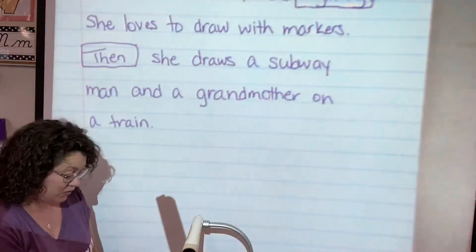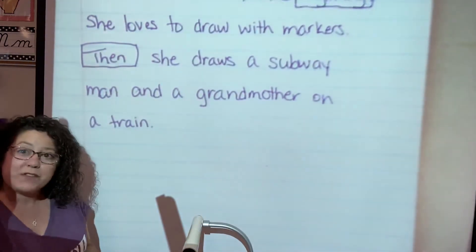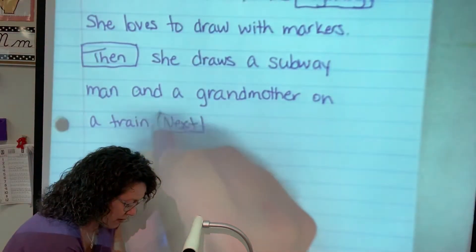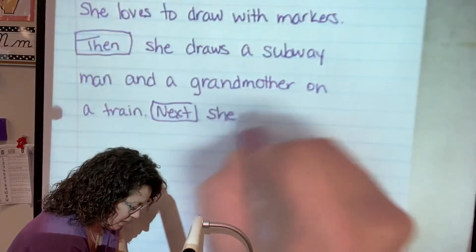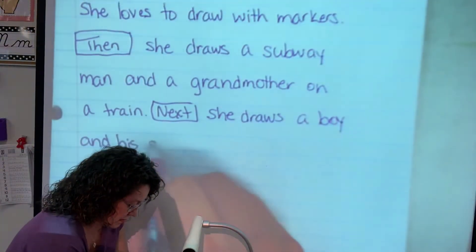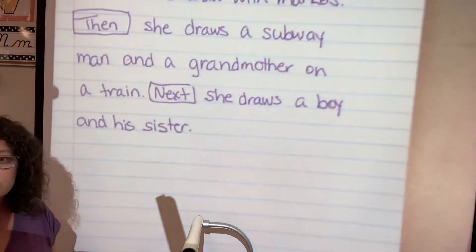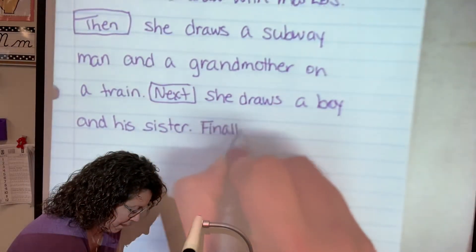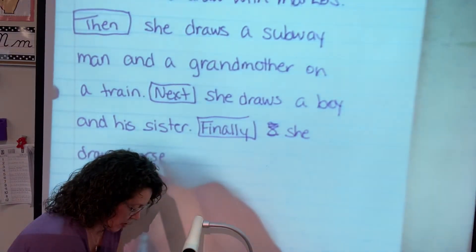Just make sure you pause it when I'm smiling nice, not making a weird face. So then after that, after she draws the man and the grandmother, I'll use another transition word. Because when you're sequencing, we like to put things in the order that it happens. Next, she draws a boy and his sister. And finally, at the end, she draws herself. Period.